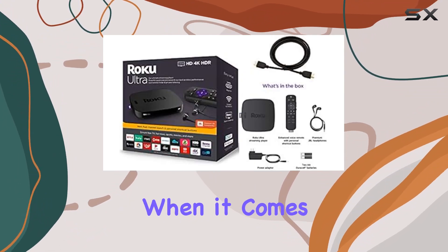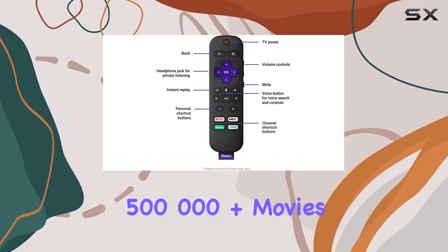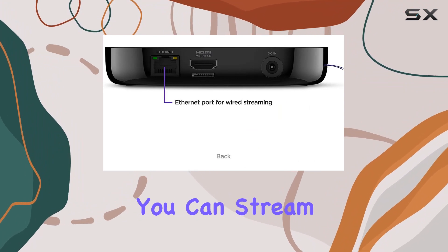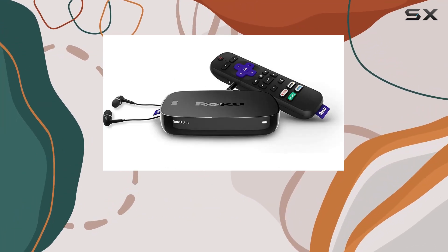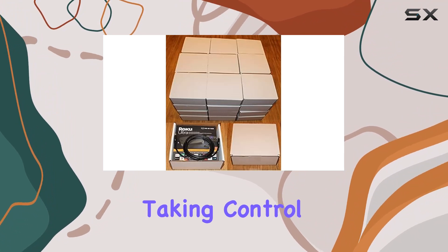When it comes to entertainment, the Roku Ultra gives you access to over 500,000 movies and TV episodes. You can stream live TV, 24/7 news, sports, and more on the Roku Channel. Disney+ and Apple TV are now on board as well, expanding your content options.